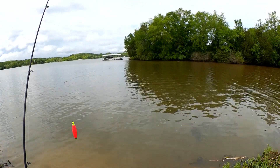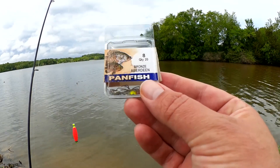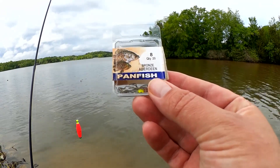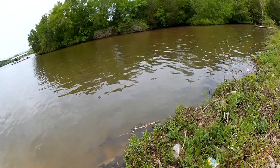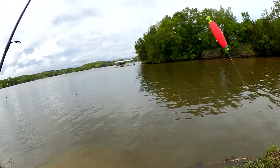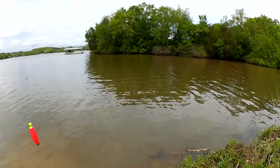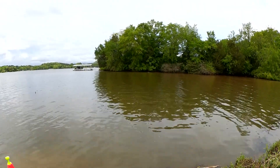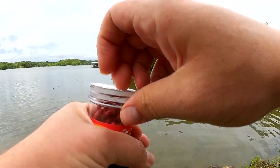I had a few people asking me what kind of hooks I use on my panfish rig. This year I've been using Size 8 Bronze Aberdeen Hooks. I got them at Walmart a few years ago, found them at the bottom of my tackle box, decided to take them out and give them a try. So far they're working pretty good. Let's try some of these gulp worms.